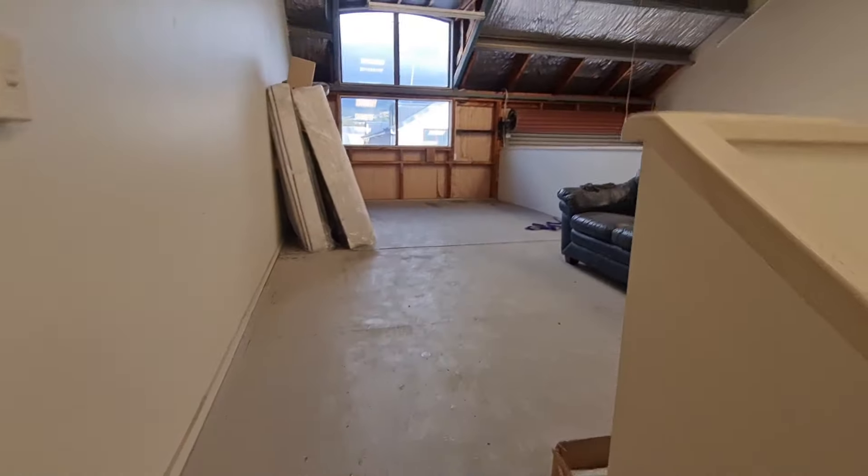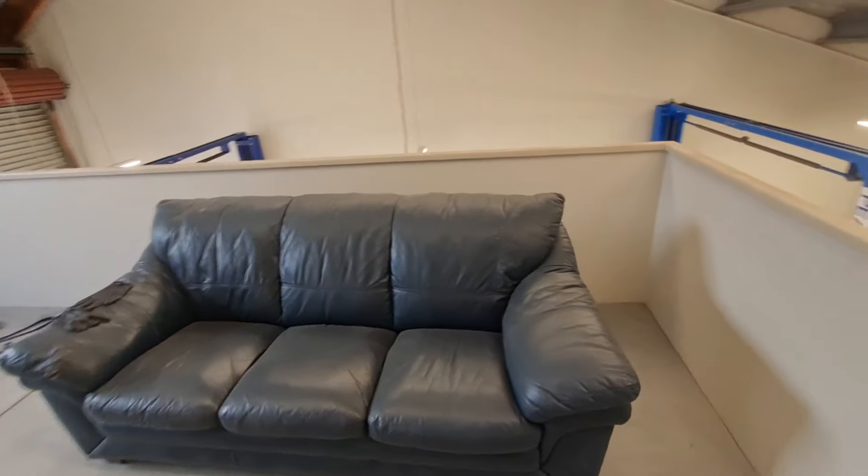And then upstairs — I plan to put a room up here and enclose it. That'll be the next thing.